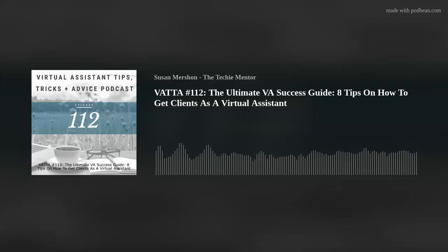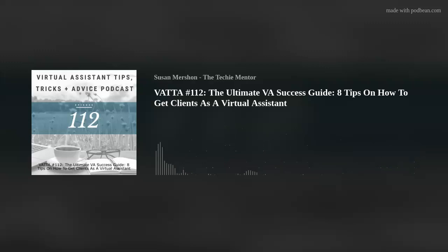Today's topic ties into another one of my Ultimate VA Success Guides. Today's topic is eight tips on how to get clients. If you listen to my How to Get Started podcast, it goes along with one of my VA Success Guides as well. My VA Success Guides cover the top questions I get all the time: how to get started, how to get clients, what do I charge, how do I package. Let's dive into eight tips on how to get clients.